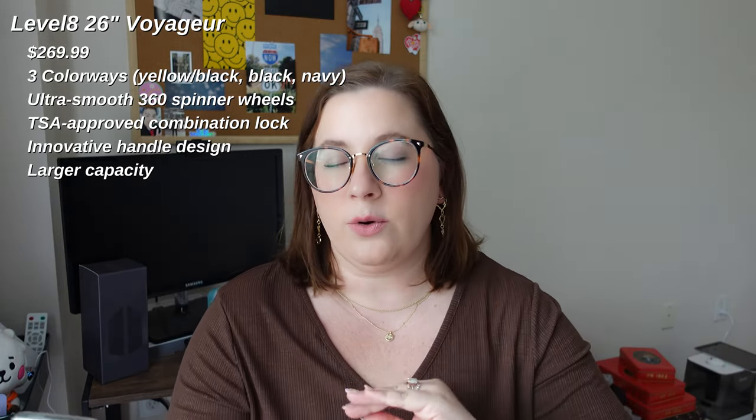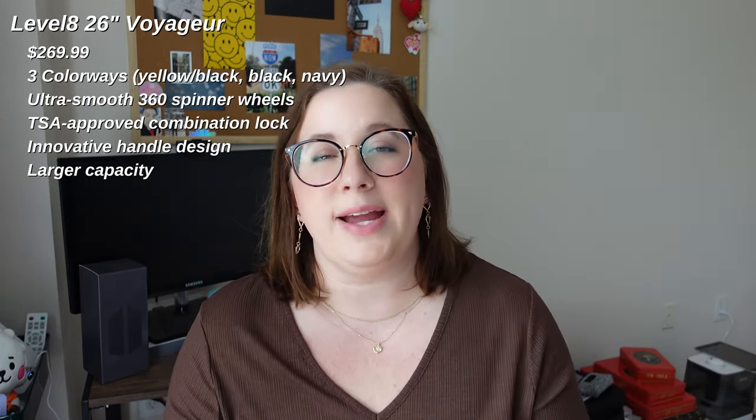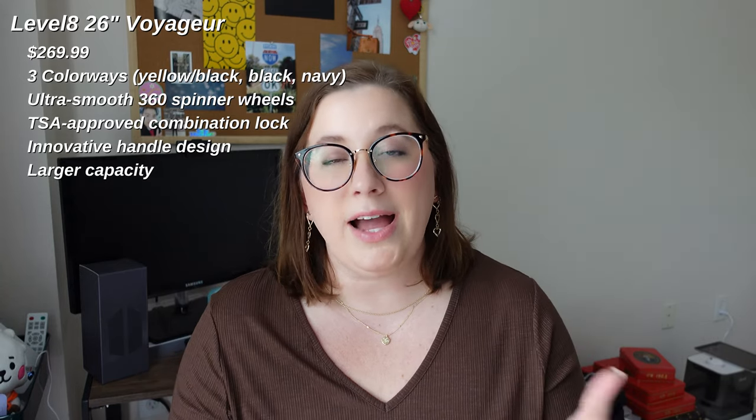What we will be comparing today is the Base 26-inch check bag and the Level 8 Voyager 26-inch check bag. Starting with the Level 8 Voyager checked bag, the 26-inch version — it also comes in a 24-inch and a 28-inch. The 26-inch is priced at $269.99. It's a newer brand, so they don't have a ton of color options, but it does come in three colorways: a half yellow, half black, which is what I got sent; a black; and a navy.